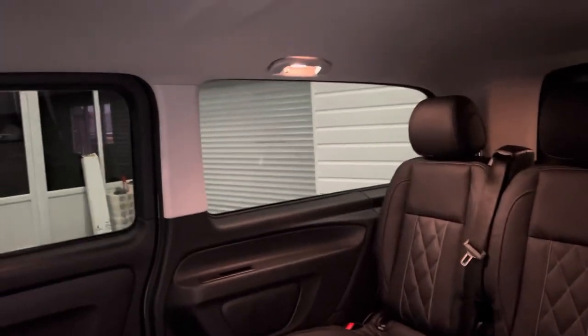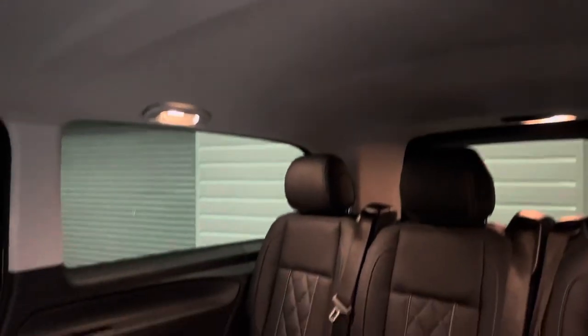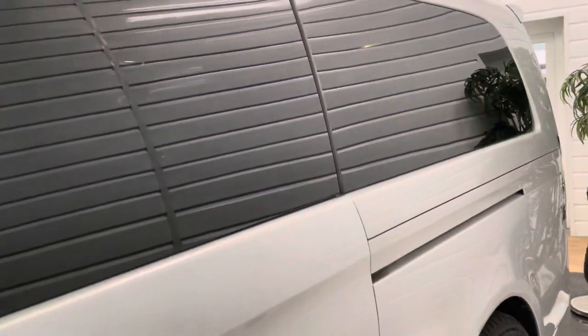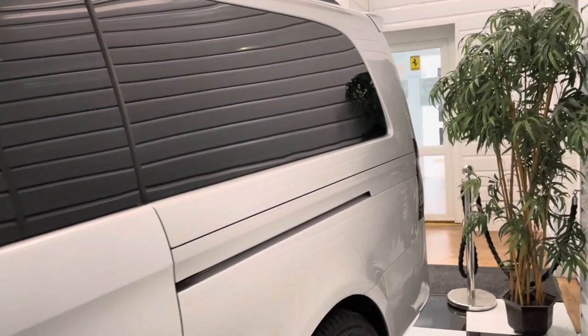It's a nice environment — the Vito Tourers aren't like vans inside, as you can see, with a full proper headlining and panelling to the sides. So whether it's good for executive travel or you just have a large family and want a lot of space in a vehicle, it really delivers.